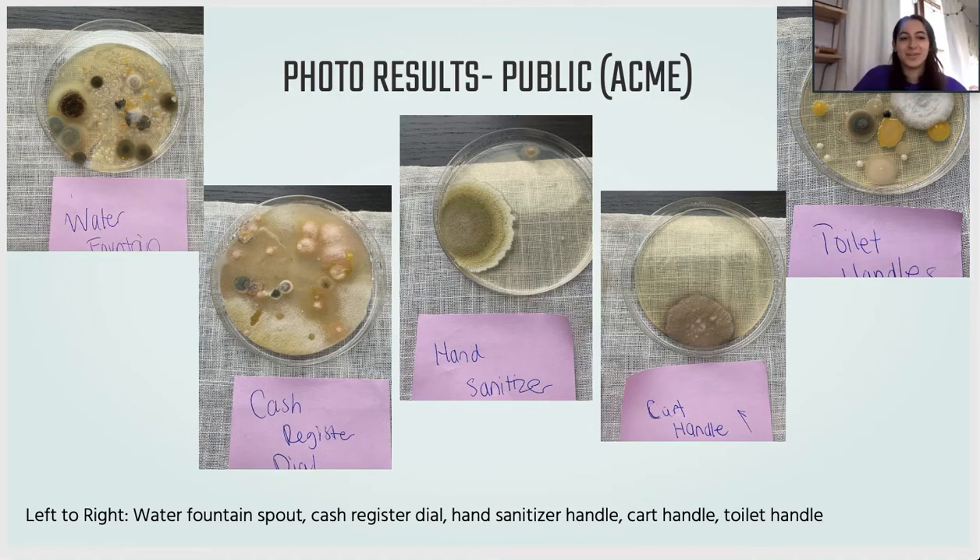These are the photos of the bacteria that grew in public at the grocery store where we tested. As you can see, there's a lot more bacteria than what we found at home. Going from left to right, the spots we tested were the water fountain spout, the cash register dial where people pay at the front, the hand sanitizer handle where the sanitizer actually comes out, the cart handle found outside, and the toilet handle of one of the toilets in the bathroom.